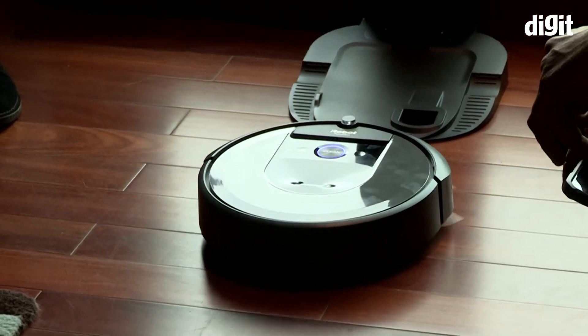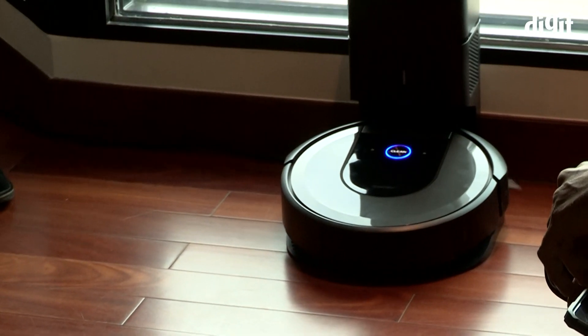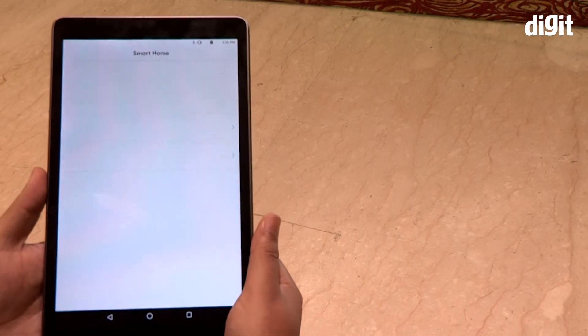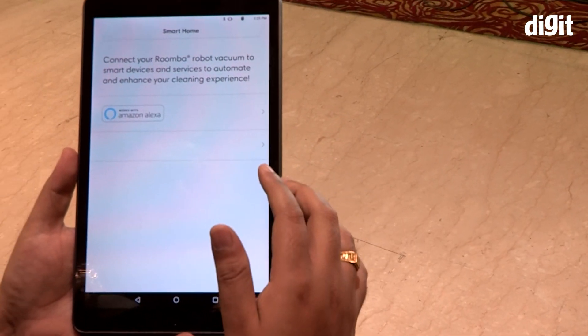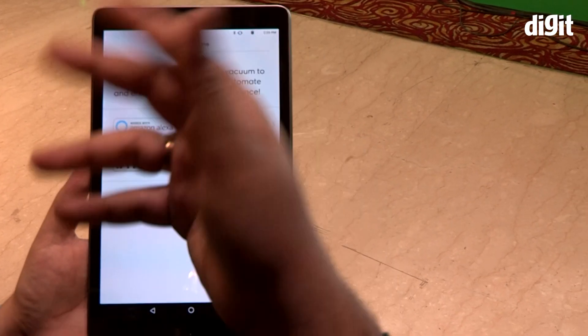The robot leaves its housing, goes around your room, cleaning it and comes back to the charging station when it is done. The model we have with us here today also works with Alexa voice commands, IFTTT, and will soon support the Google Assistant as well.